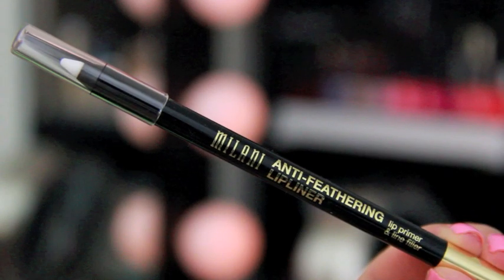This one is the Milani Anti-Feathering Lip Liner — I already took it out of the packaging. This is a transparent lip liner so it doesn't give off any color whatsoever. It's supposed to prevent your lipstick, lip gloss, and liquid lipstick from bleeding around your mouth.